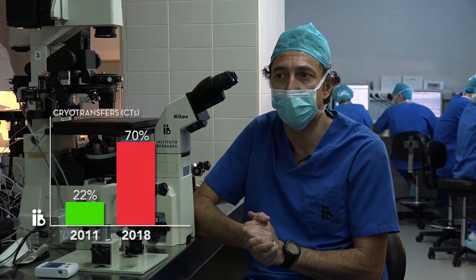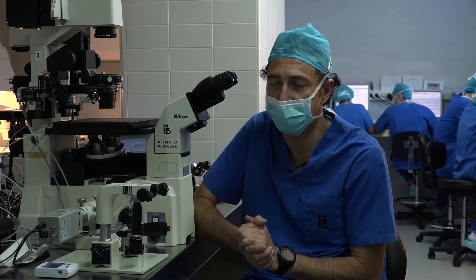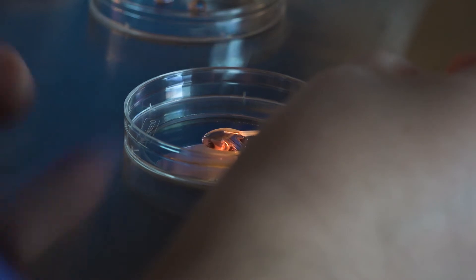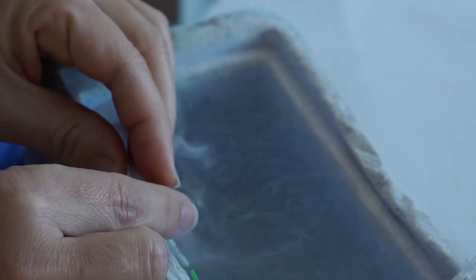This change in circumstances is due to several factors. First, the use of the very best techniques in cryopreservation. Essentially, the introduction of vitrification means that we are able to obtain embryo survival rates that reach almost 100% following thawing.